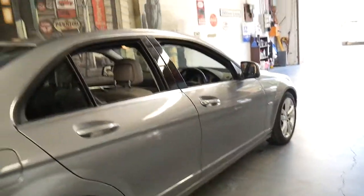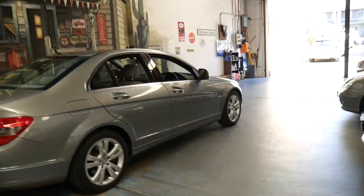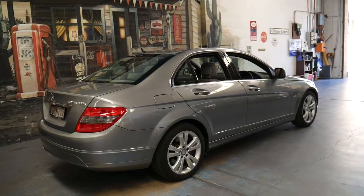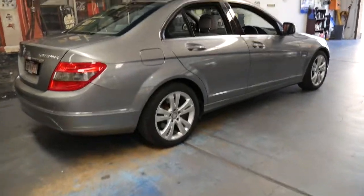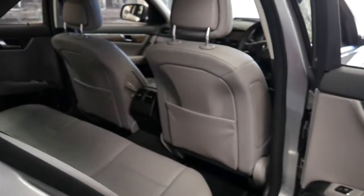The C-Class seems to continuously win car of the year. This model in 2007 — and I think 2008 — won car of the year. It could have just been for its category; I'm not entirely sure, I just remember reading it.